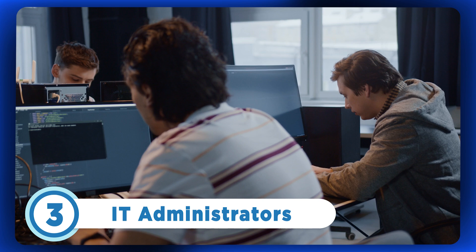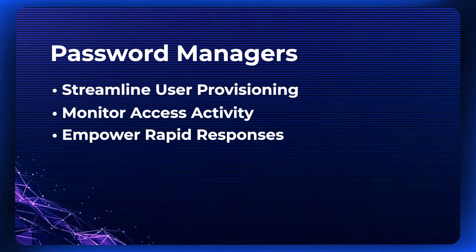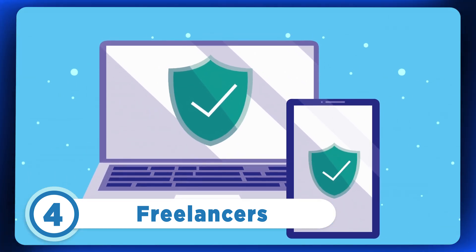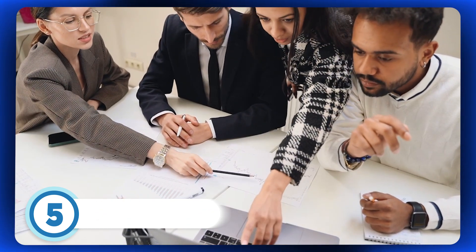For IT professionals, managing access permissions and ensuring compliance is a constant challenge. Password managers streamline user provisioning, monitor access activity, and empower rapid responses to security incidents. For freelancers juggling multiple clients and projects, password managers offer a lifeline — from client portals to project management platforms, freelancers can securely access and manage a plethora of accounts with ease, without the burden of remembering countless passwords. Non-profit organizations and educational institutions entrust password managers to secure vital data like donor information and academic records, enabling focus on core missions while maintaining integrity and security.